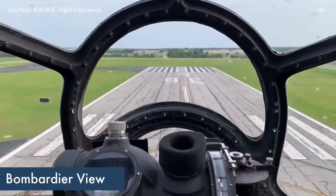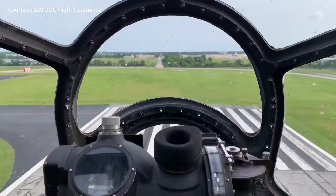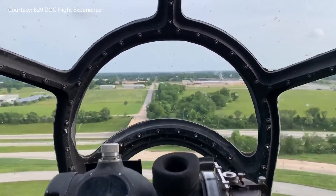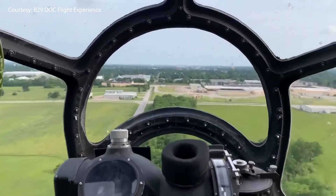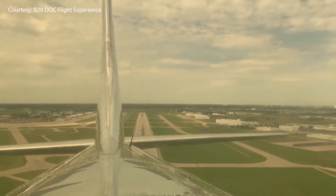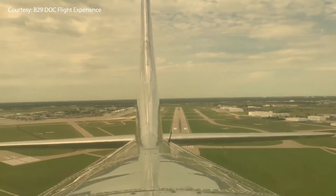The B-29 Doc flight experience passengers must be at least six years old and able to climb in and out of the aircraft on their own, sit in their own seat, and operate their own seat belt. The deputy director of marketing for the Branson Airport, Ty Lewis, describes the experience when he was up close and personal with the B-29.